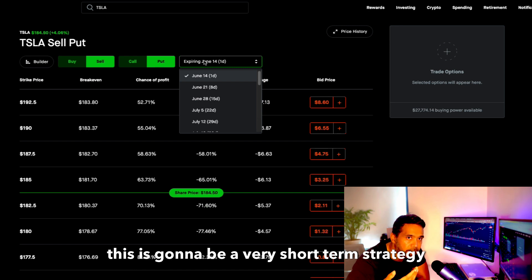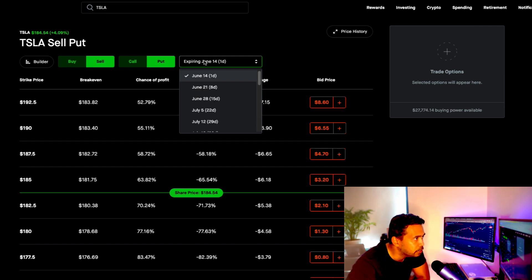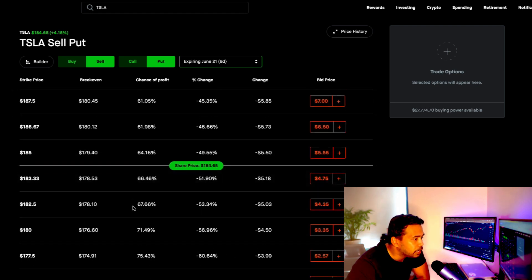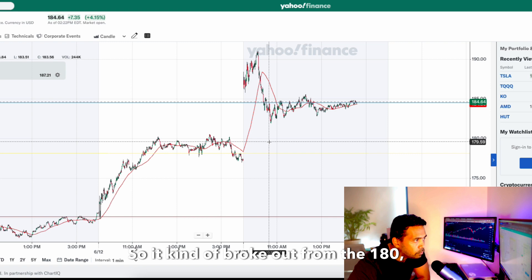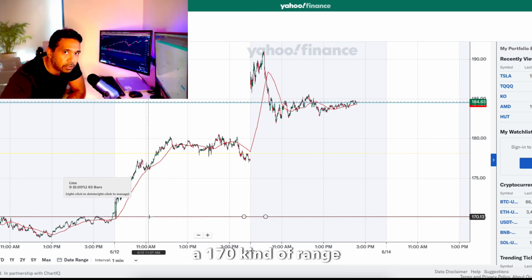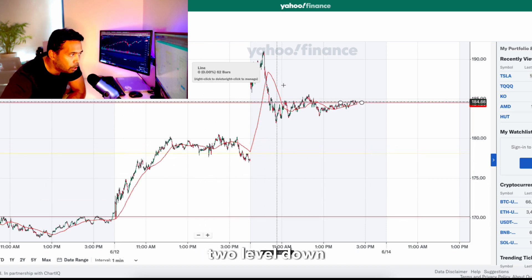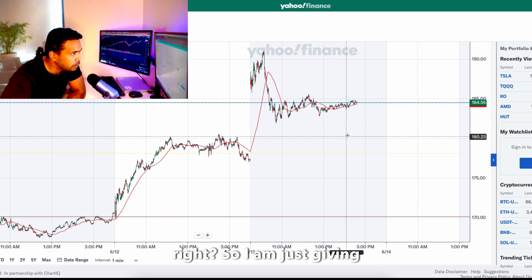I'm selecting a one-week expiry because this is a very short-term strategy for me. For the strike price, looking at the technical chart, Tesla broke out from 180. But I'm going safer — the next support level you see here is around 170, which it broke out from first, I think yesterday, and then broke out again. So I'm going two levels down to give me extra cushion in case it breaks and starts filling that gap.